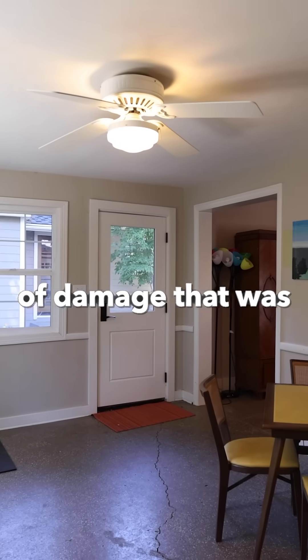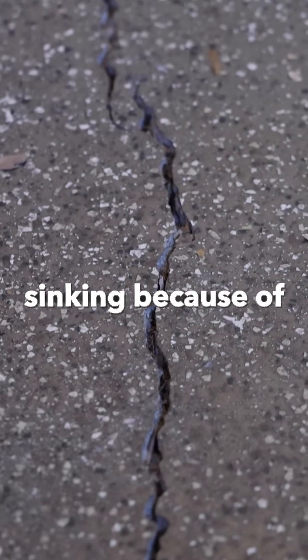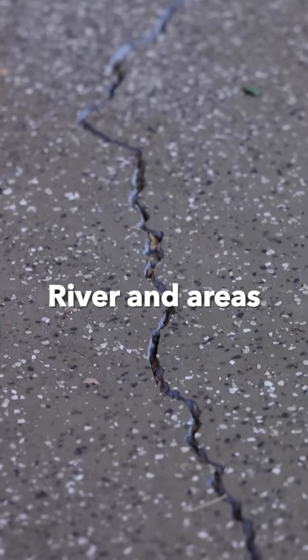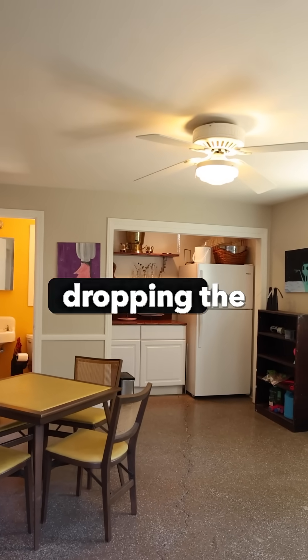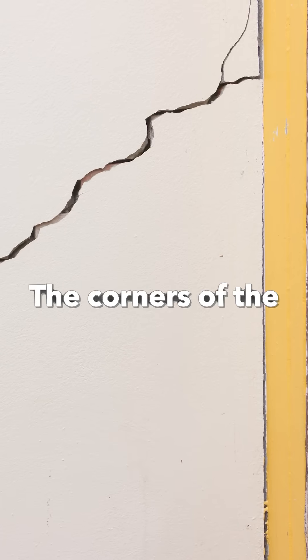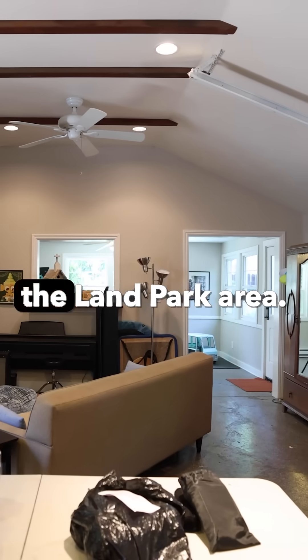But first they noticed a ton of damage that was the result of decades of sinking — sinking because of soil that used to be river bottom near the Sacramento River, in areas that were flushed out, dropping the framing. You can notice that the windows don't shut right and the corners of the doors are cracked.